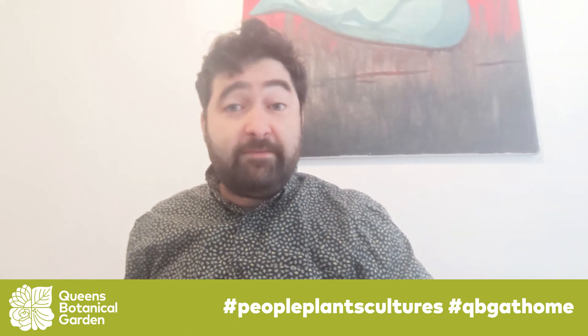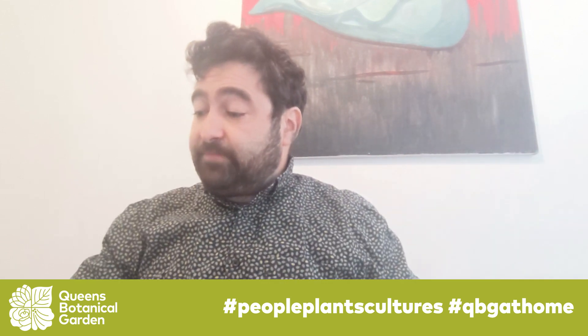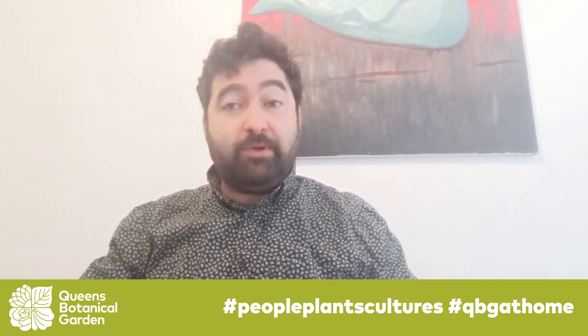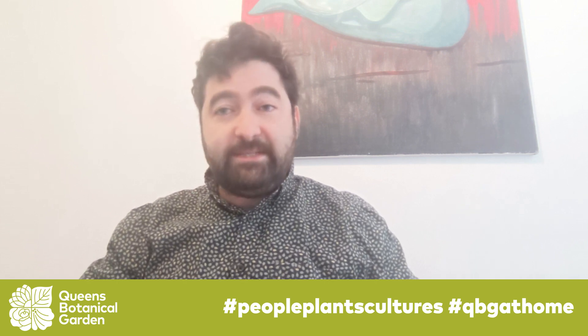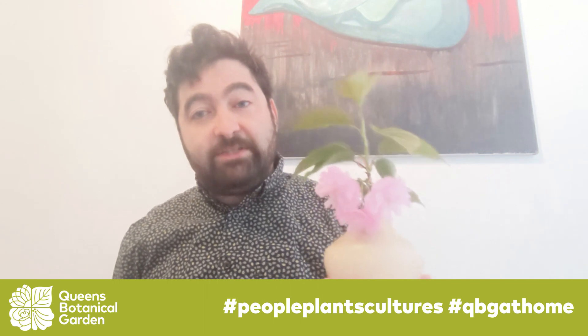Hello, everyone. This is Gennady from Queen's Botanical Garden. Hello again. I just wanted to share with you a few more things about our plants and our seeds that we started last time. Before we get started, just a little reminder of spring.